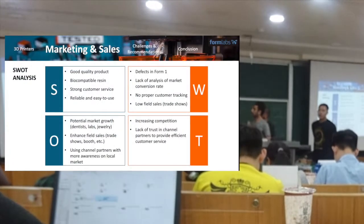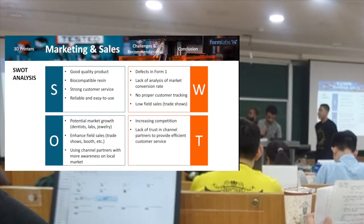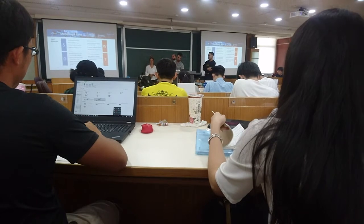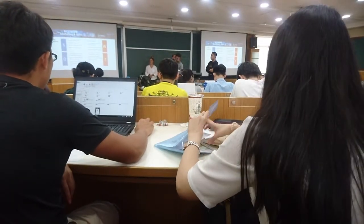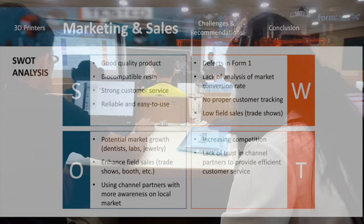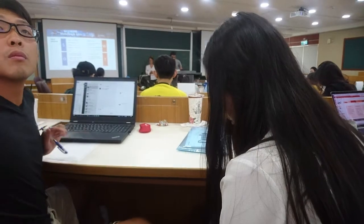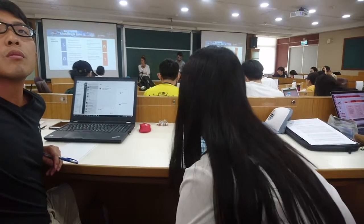Let's see the SWOT analysis for the company. They had a good quality product, strong customer sales, and a reliable and easy to use product. There were also defects in the Form 1, lack of analysis of market conversion rate, no proper customer tracking, and low field sales. They have opportunities in potential market growth like dentists, labs, and jewelry. They can enhance field sales using channel partners with more awareness in local markets, but should consider increasing competition and lack of trust in channel partners to provide efficient customer service.